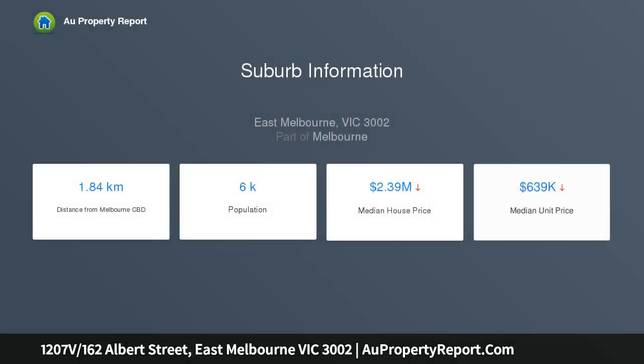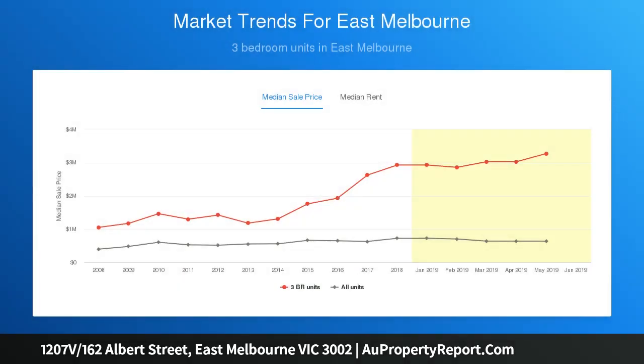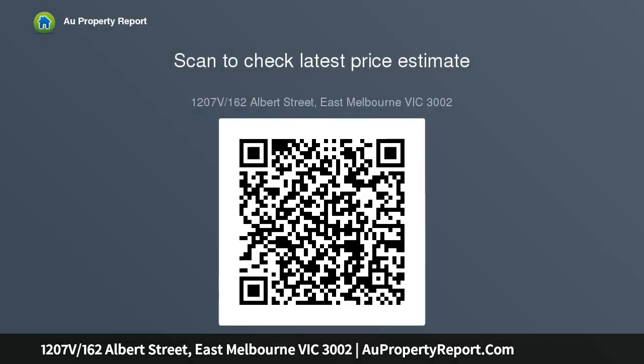Light-filled city living with breathtaking views over the Fitzroy Gardens and CBD. Located on the 12th floor of the Victoria building, this apartment offers a smart and considered floor plan which makes the most of its space.